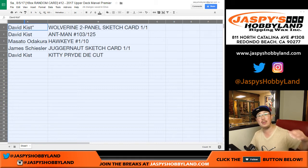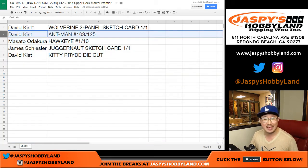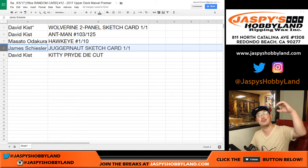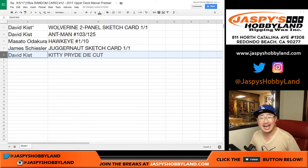All aboard the Big Hit Express! Whoop whoop. Dave, you also have the Ant-Man, 103 out of 125. Masato, you have the Hawkeye, one out of ten. James with the Juggernaut sketch card, one of one — 'I'm the Juggernaut' — it's in YouTube, it's a viral video. James, all aboard the Big Hit Express! Whoop whoop. And Dave with the Kitty Pryde die cut as well.